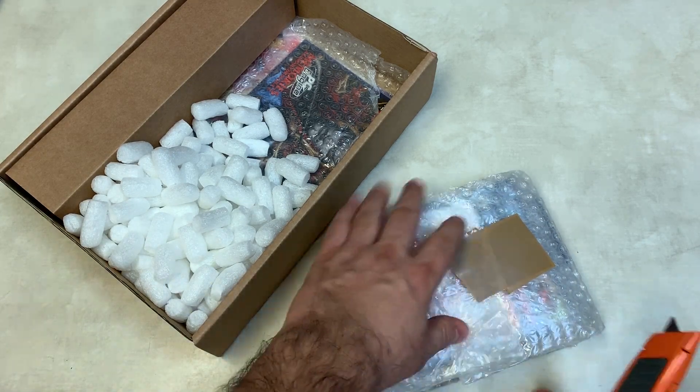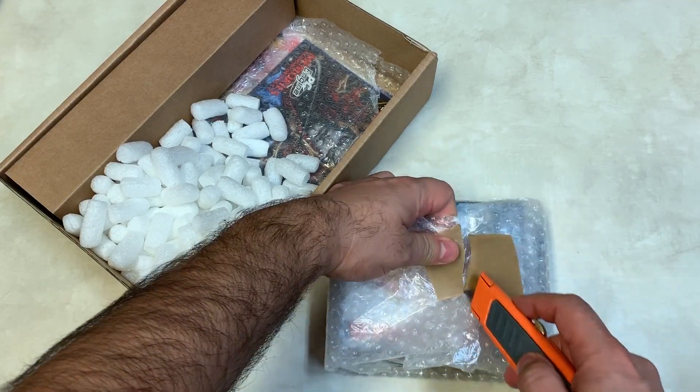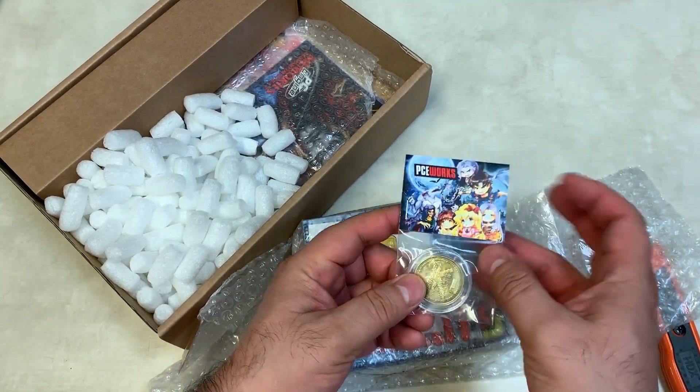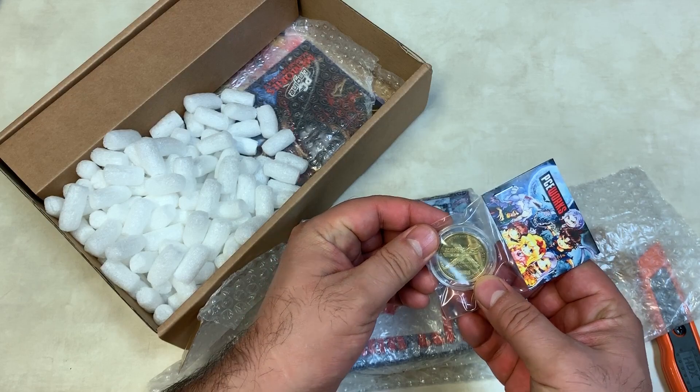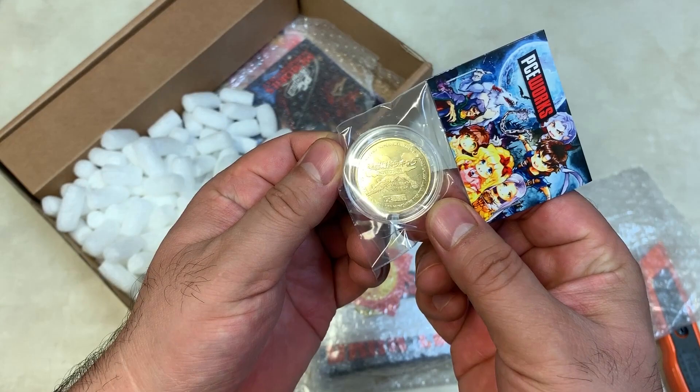Anyway, enough about that — let's take a look at what this actual package is. I feel like it's almost like a time capsule, I've waited so long to open this up. So let's see what we got here. I have quite a few of these coins — oh, this is nice! I don't know if you guys can see this — it's a Rondo of Blood commemorative coin.